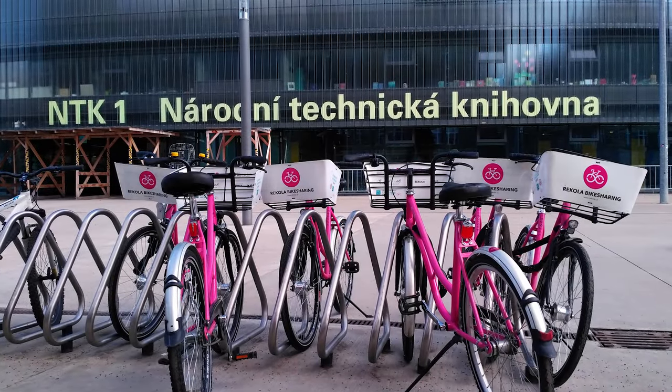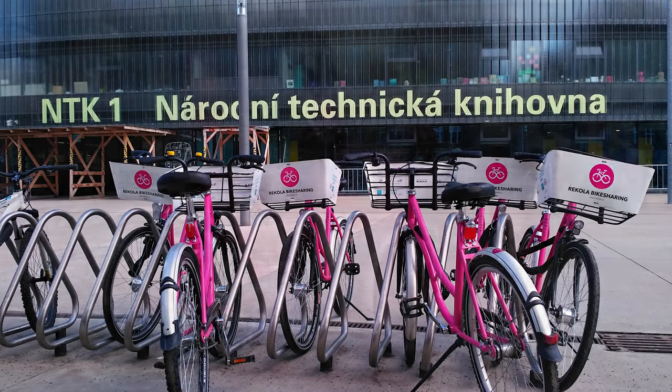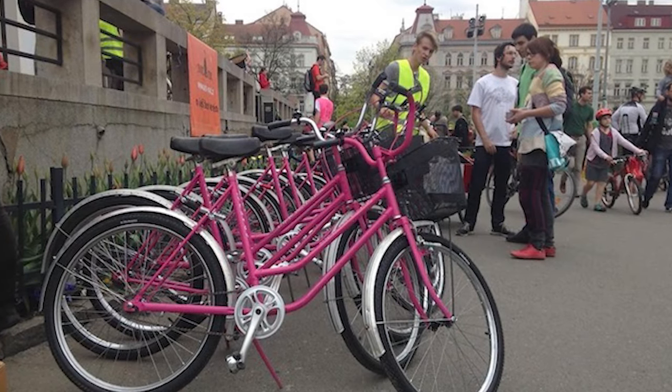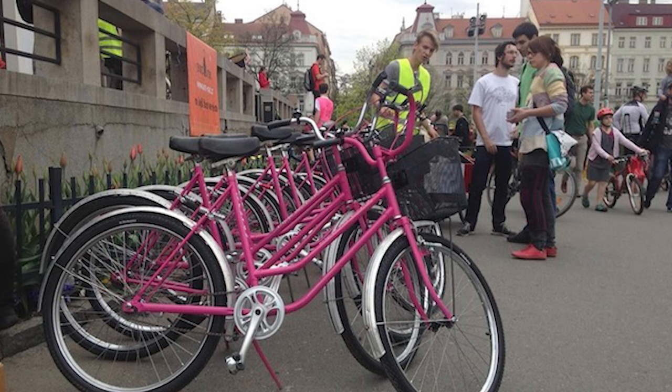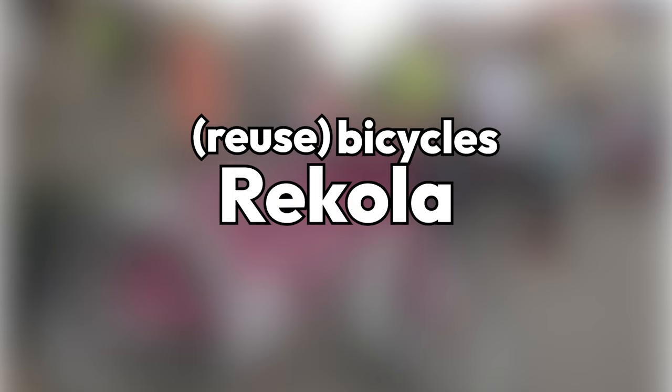Recola was the first bike sharing service to be launched in Prague, so we're gonna look at it first. Recola is a homegrown Czech startup which launched its services in the city in the year 2014, with a fleet of old, refurbished manual power bicycles. This is also why the company is named Recola — the prefix 'Re' symbolizing the reuse of old bikes, and 'Kola' meaning bicycles in Czech.